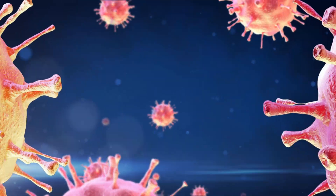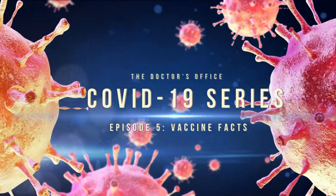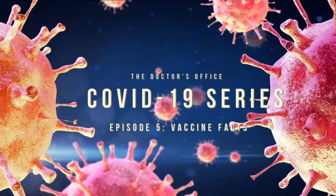This week on The Doctor's Office, we're talking vaccines — the facts. Hello again everyone, I'm Dr. Ben, a practicing emergency physician in the Midwest United States, and on this episode of The Doctor's Office we're talking everything about the facts for the new COVID-19 vaccines.